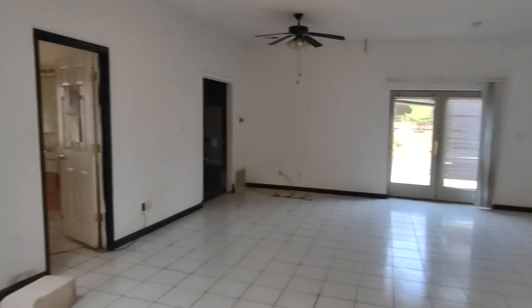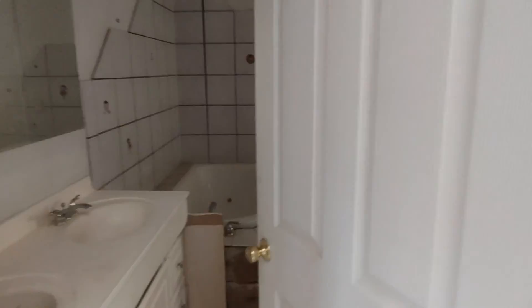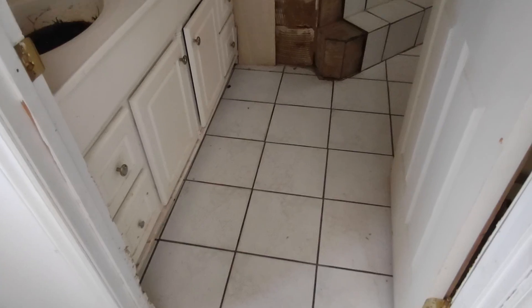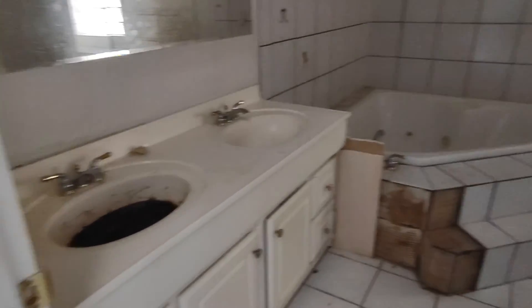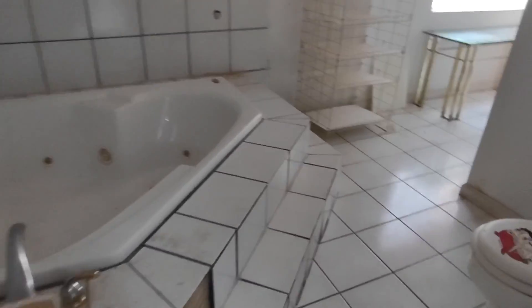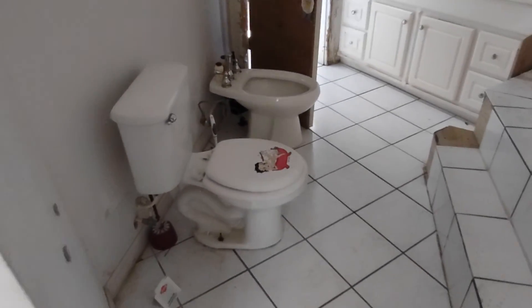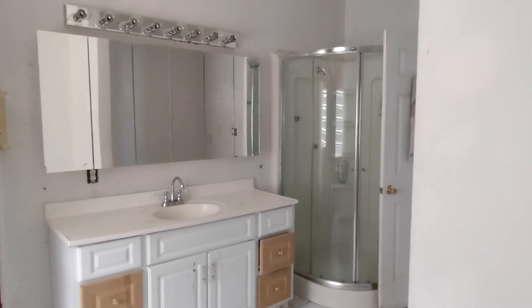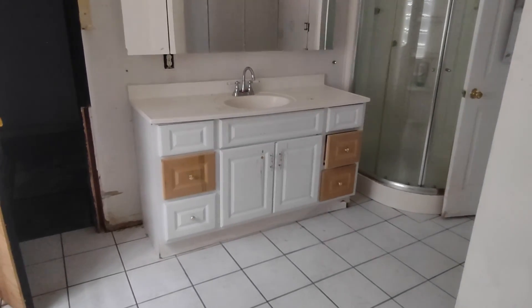I guess this was a master bedroom. There's a lot of tile in here. New vanity — I'd probably reconfigure this. I don't think you need a huge jacuzzi tub in here; I'd put a nice shower over here instead. They also have a bidet and a toilet. On this side, there's another shower and sink.